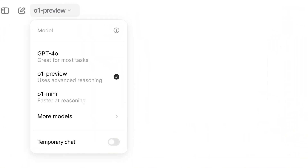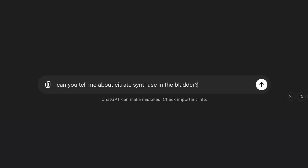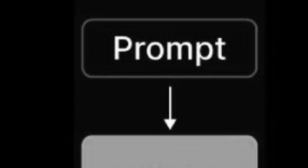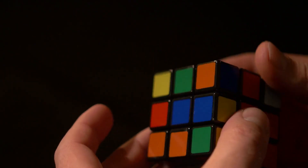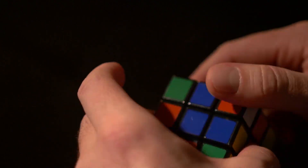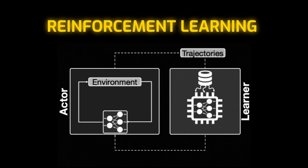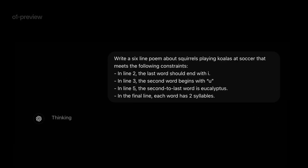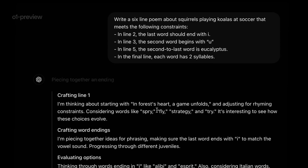The O1 series represents a new shift in this evolution — going beyond accurate responses to ensure they are based on logical reasoning. This is done using a method called chain of thought, where the model thinks through problems step by step, similar to how a person tackles a puzzle. Using reinforcement learning, rather than mimicking human reasoning examples, the model develops its own reasoning steps and is rewarded for clear and correct answers, producing increasingly accurate and sophisticated responses.